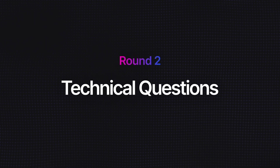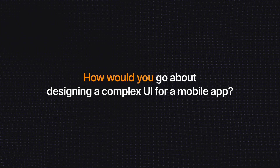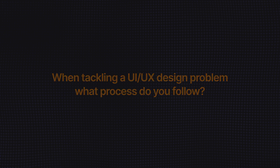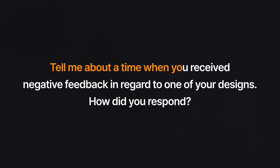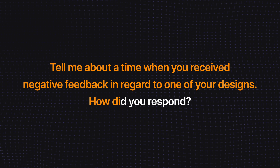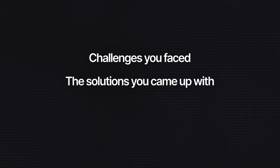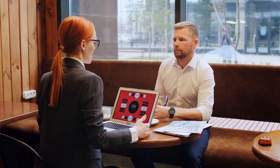The second round is usually more technical, with questions specific to UI UX design such as: how would you go about designing a complex UI for a mobile app, or what process do you follow when tackling a UI UX design problem? They may also ask situational questions like: tell me about a time when you received negative feedback regarding one of your designs and how did you respond, or describe a situation when you disagreed with someone at work. When answering questions about previous projects, keep your answers concise and focused on the challenges you faced, the solutions you came up with, and the impact your involvement had. The interviewer is interested in you and how you performed as a designer.